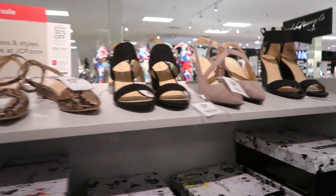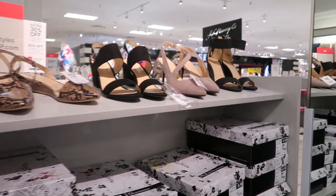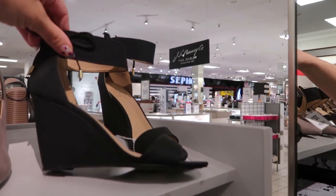Hey guys, today we're in JC Penney's just checking out what's new. If you like these videos make sure you give it a thumbs up, subscribe if you're new, and let's go shopping.